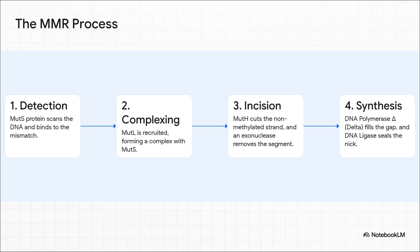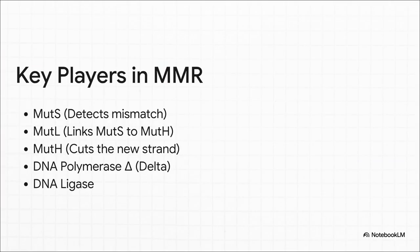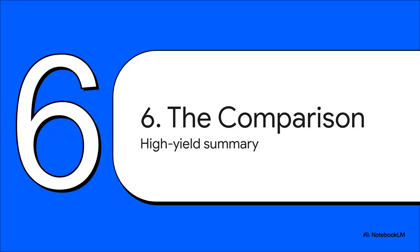For MMR in prokaryotes, just remember the team. MutS is the detective — it scans the DNA and clamps onto the mismatch. Then MutL comes in as the coordinator, linking MutS to the next player, MutH. MutH is the enforcer — it finds the closest methyl tag on the parent strand, then cuts the new unmethylated strand. From that cut, an exonuclease chews away the DNA all the way past the mistake. Finally, DNA polymerase delta comes in to fill that gap, and ligase seals it up. It's that SLH complex that gets the job done.